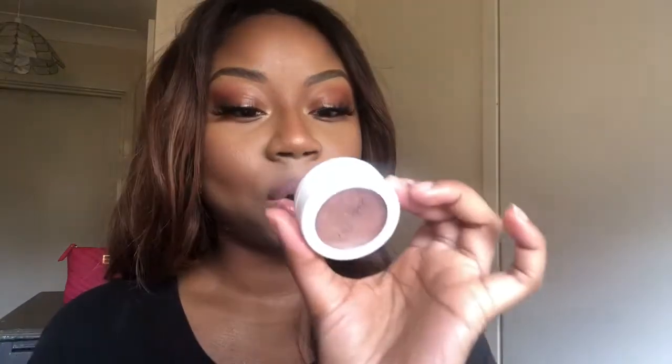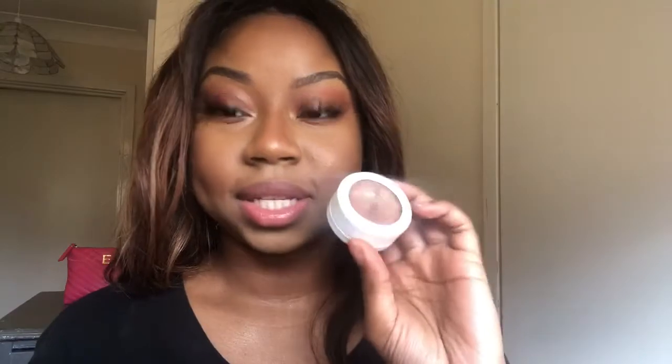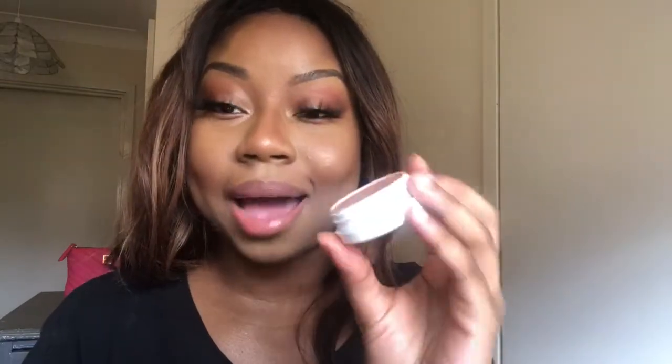Next product I absolutely love but don't get enough use from because I have so many highlighters — it's the ColourPop Super Shock Cheek Highlighter in the color Wisp. I got this from America and it's absolutely gorgeous. The only reason I don't use it is because I've got too much choice. I definitely want to hit pan in this — not necessarily use it up. I heard the pan on ColourPop highlighters is quite shallow so it might be easy to hit pan. I want to hit pan on this but using it up might not be realistic.